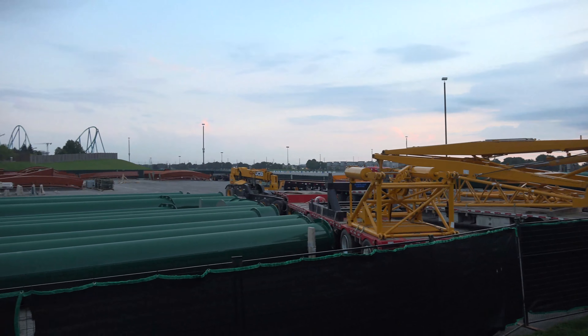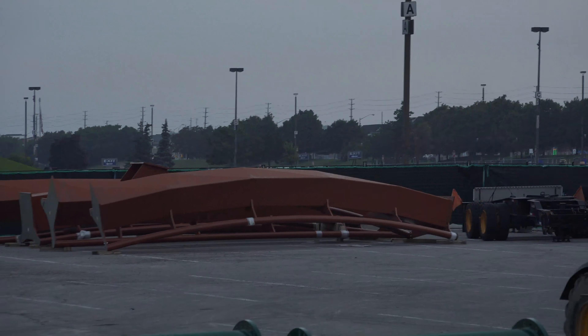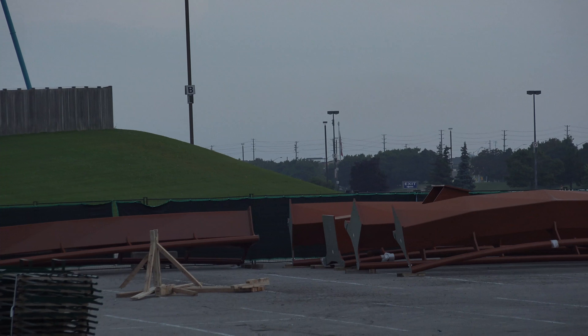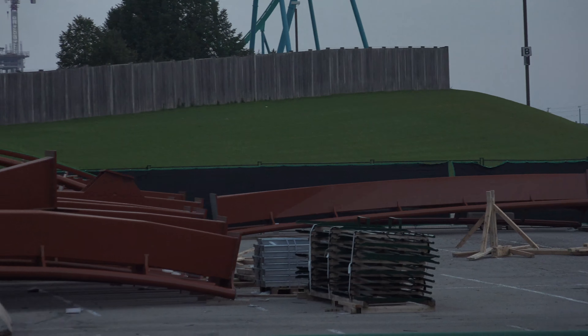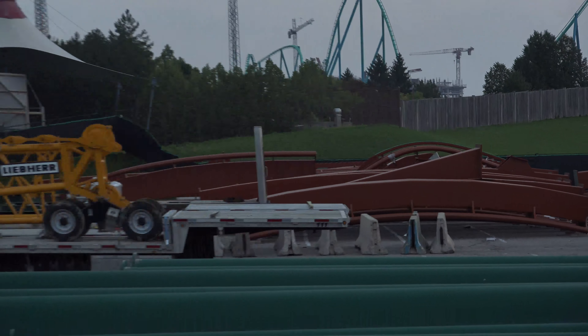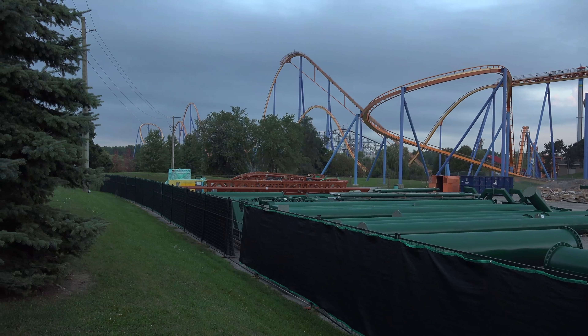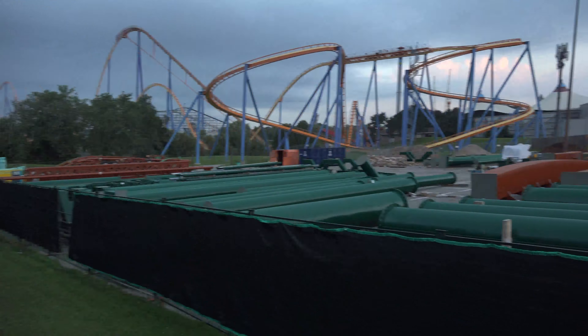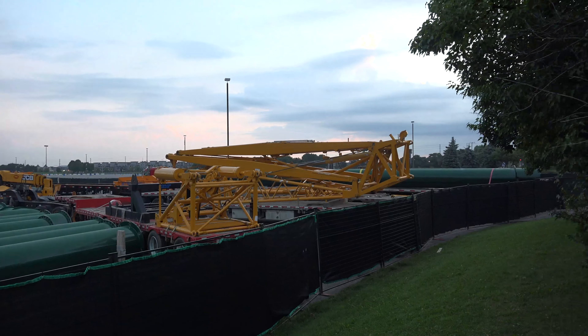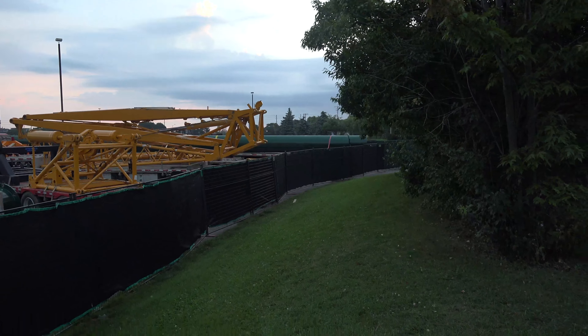Just getting a look at the other side of the staging area — they definitely have quite a few new track sections right over there. They've got so many now, all in here ready to go. And then of course they've got more parts here, which I'm assuming are for expanding the crane.